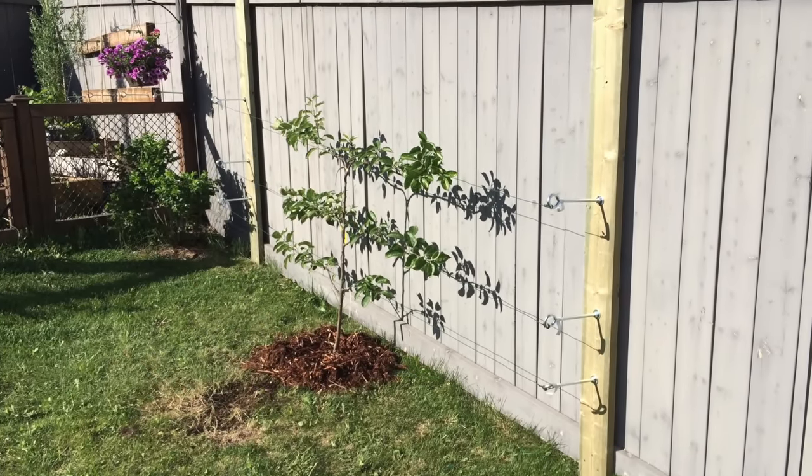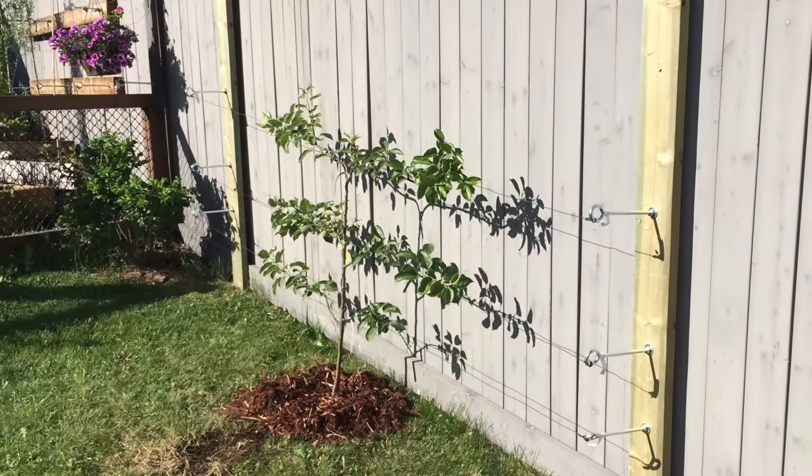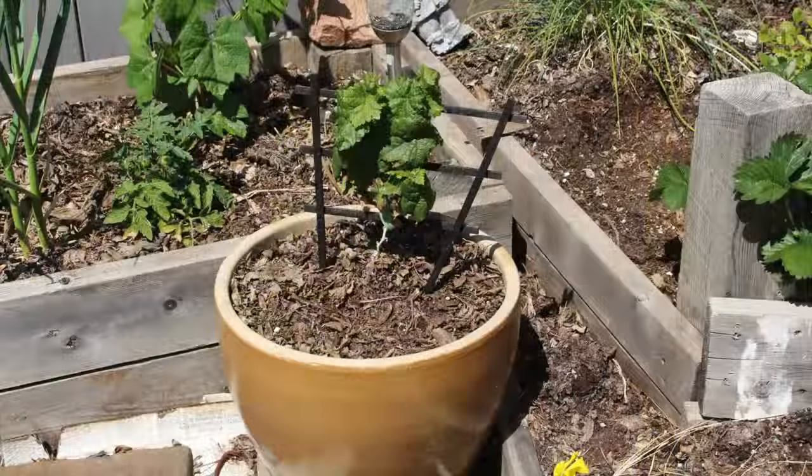If you are tight on space but would like a fruit tree or shrub, some can be grown in an espalier fashion or in pots like this dwarf grape.